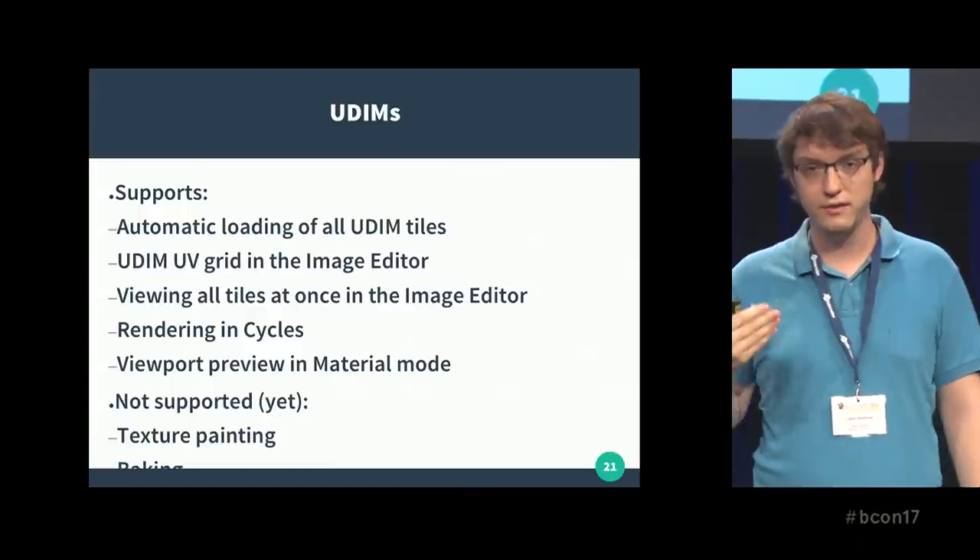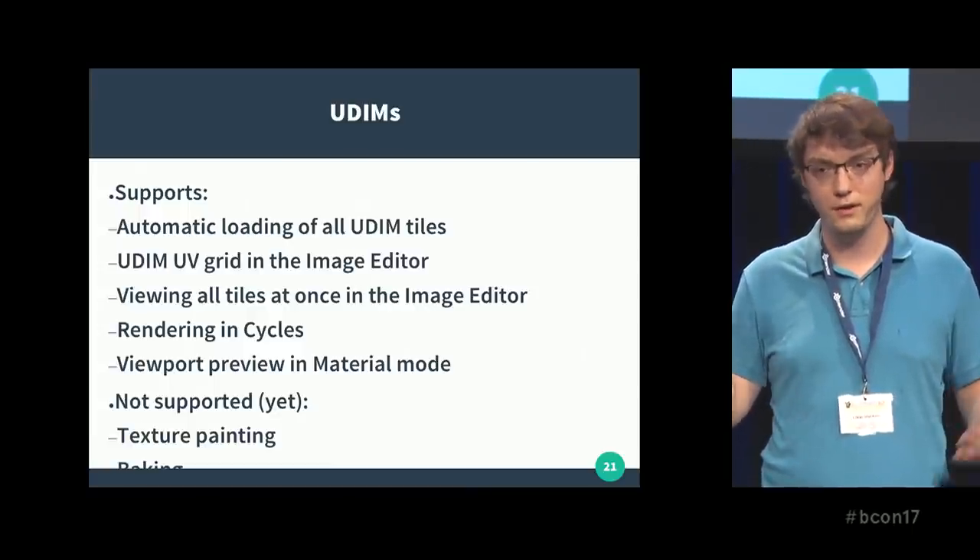What does not work yet, sadly, is texture painting and baking — work in progress, will be supported eventually. But for now, since the textures were generated externally in the Theory pipeline, it was good enough.